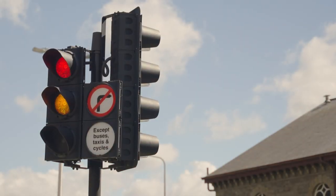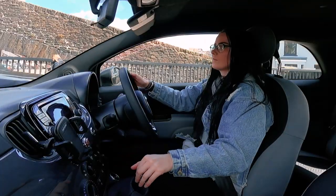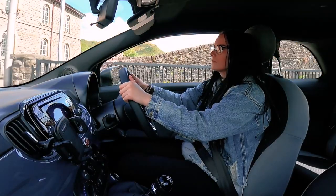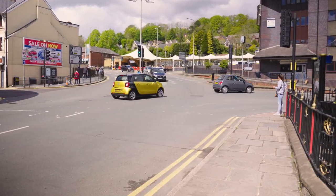Some lights will have arrows instead of a circular light. These are filter traffic lights and let you know who has priority. If the light going straight on is red but there's a green arrow pointing to the right, those in the right lane can make their turn, and there won't be any oncoming traffic to give way to.